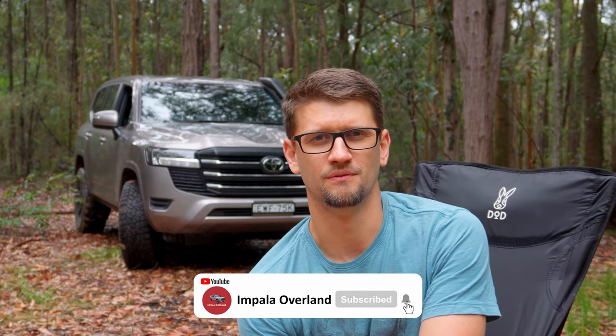Before I start, it's probably really important to understand that everything I say in this video is my own view. Even when I'm presenting facts and events, things that happened, it's still through my own lens.